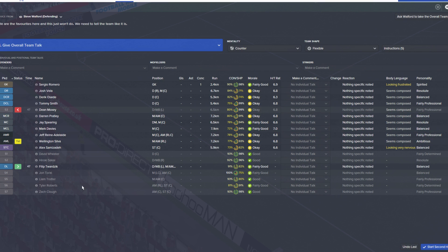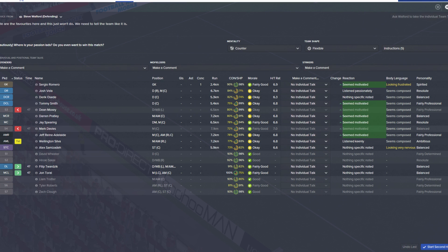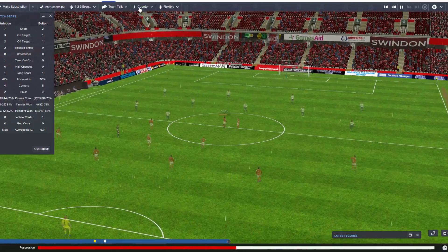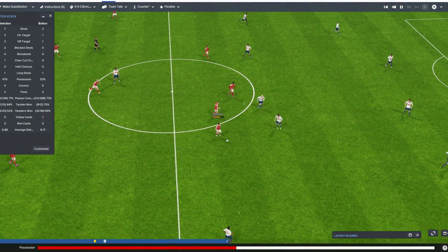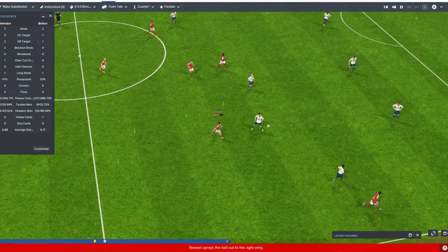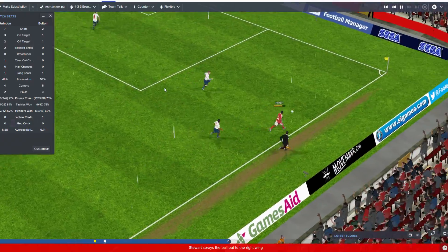Let's give some of the other players some time that haven't had much so far. Come on boys, let's just go attacking — see what this formation does. No changes but attacking football, on a rainy day in Swindon.